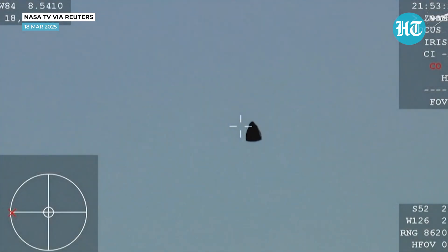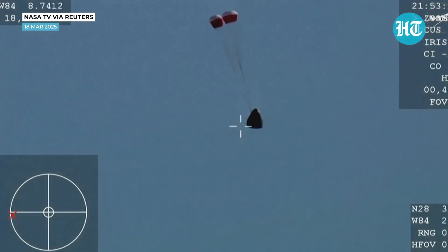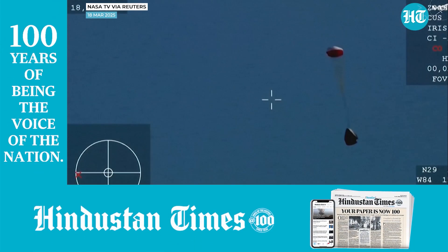This view coming from the WB-57 high-altitude plane, and there you see it on your screen — drogue deployment. Drogue descent rate nominal. You can hear the crowd here. Visual on two healthy drogues.